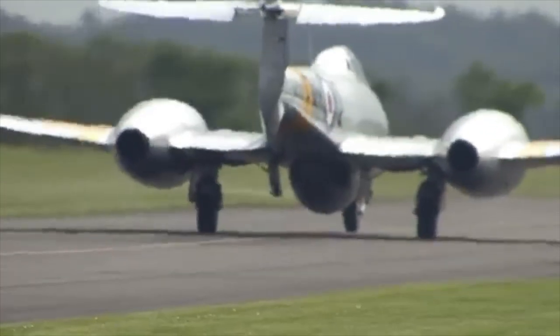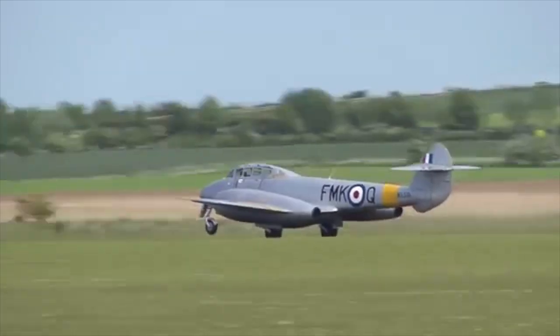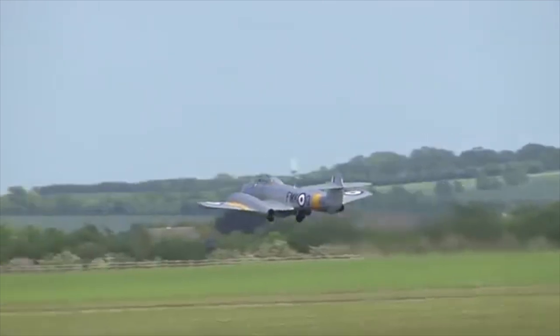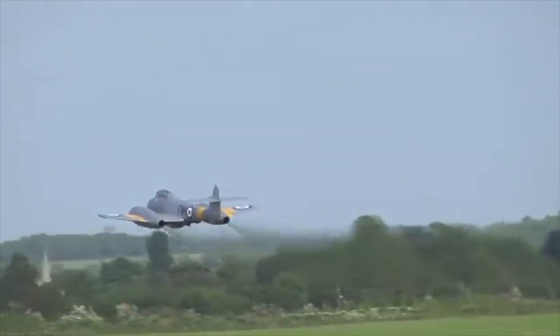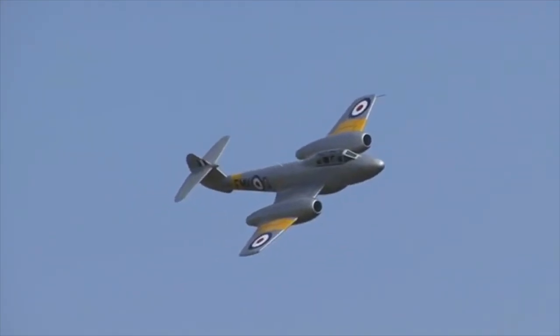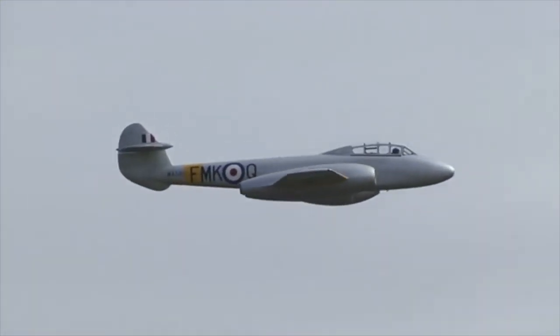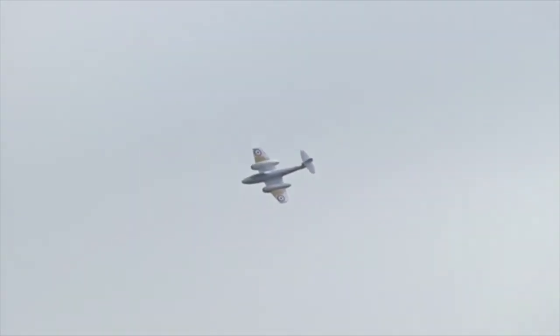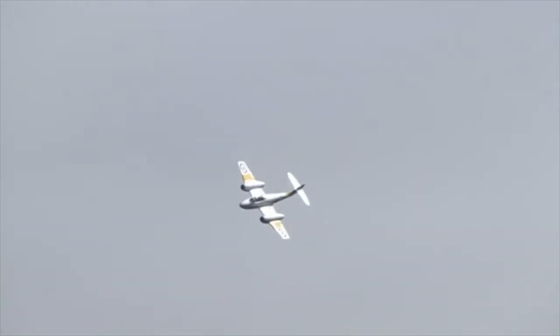The Gloster Meteor was the first British jet fighter and the Allies' only jet aircraft to achieve combat operations during the Second World War. It was a groundbreaking aircraft pioneered by Frank Whittle and his company. The Meteor continued in service several decades after the war and also saw service in Korea alongside the F-86 Sabre, although by that time it was an obsolete design compared to the swept-wing fighters of the day.